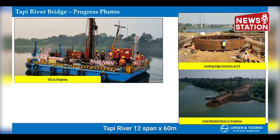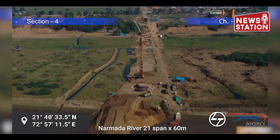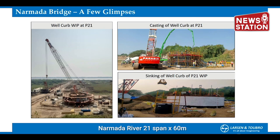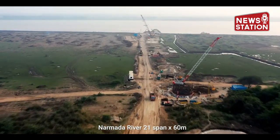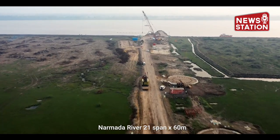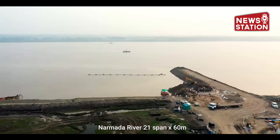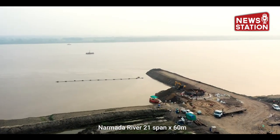Bridge construction on the Tapti River has started, with geotechnical investigation and construction of Well Foundation underway. The construction of Well Foundation is in full swing at the Narmada River Bridge location at Chainage 321. Construction work is in progress at 7 out of 22 Well Foundations, with activities like curb casting and well sinking. To facilitate the construction, a temporary steel access bridge is also being constructed.